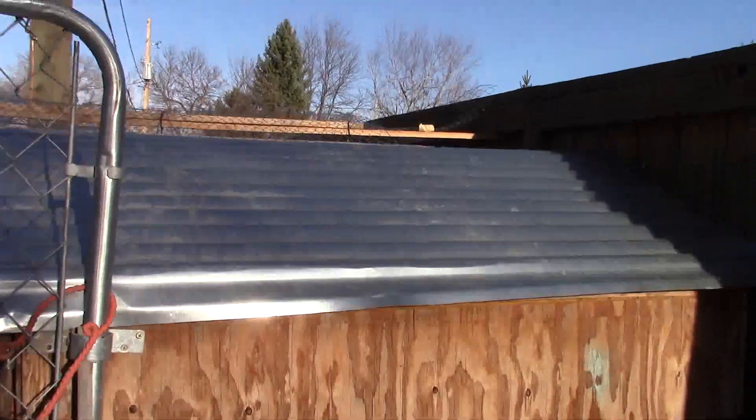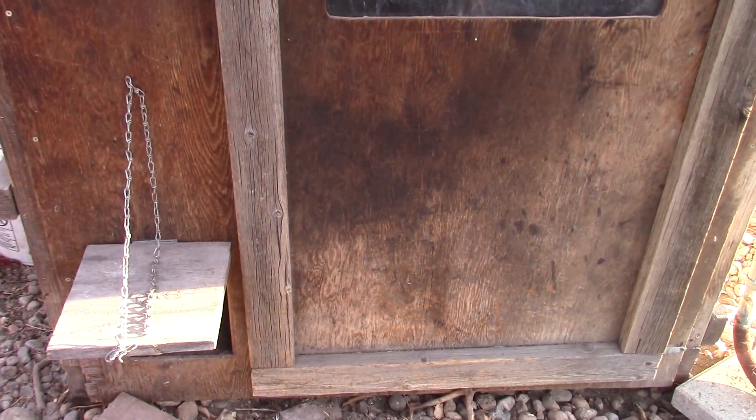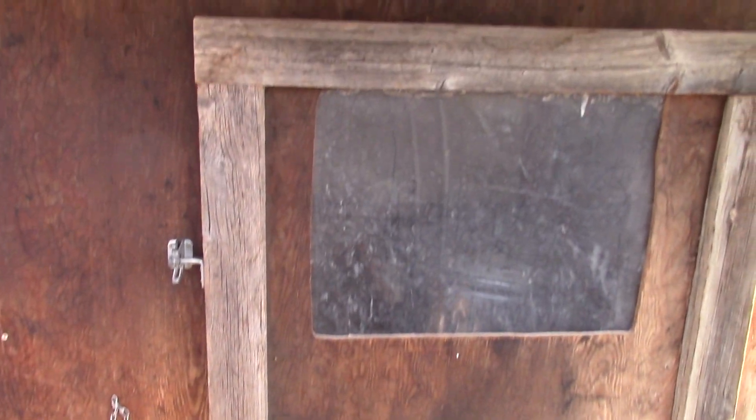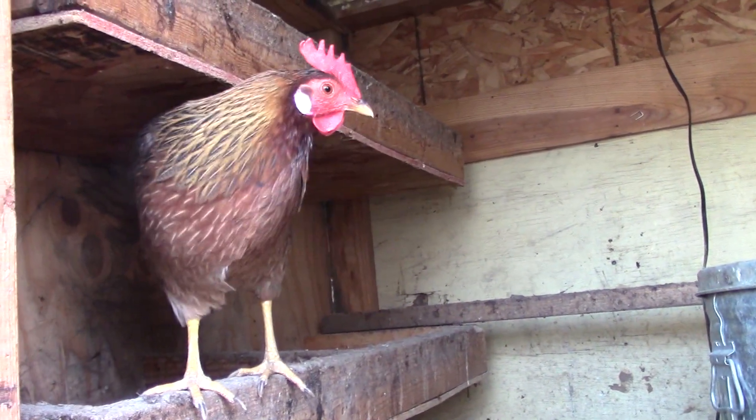So those are the six things: something that's weatherproof, predator-proof, the right size, easy to maintain, has a nesting box or two, and has a roosting pole. Those are the six things that will make your coop a perfect coop for you. Thanks for watching — I'm Frugal Green Girl. Hopefully you found this video helpful, and we'll see you next time. Bye-bye.